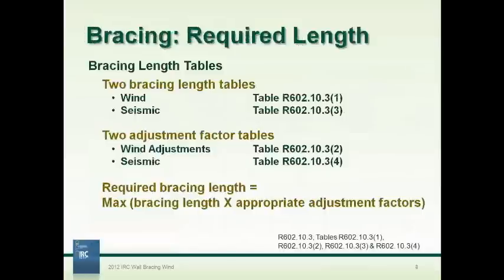From those factors you can determine how much bracing is required. There are tables for wind and tables for seismic. If you're in a seismic zone, you look at the wind table multiplied by all adjustment factors in the wind adjustment table, and also the seismic table with its adjustment factors, then take whichever is greater. If you are in seismic design categories A or B, or single family in category C, you're exempt from seismic and only need to look at the wind tables.